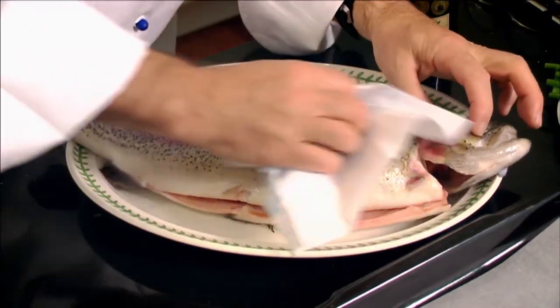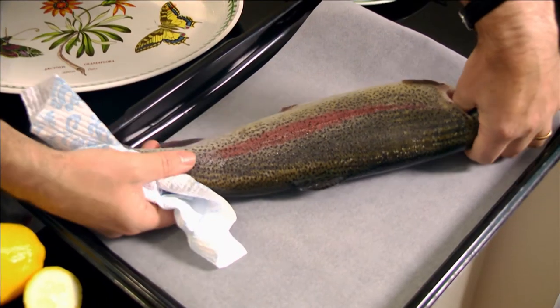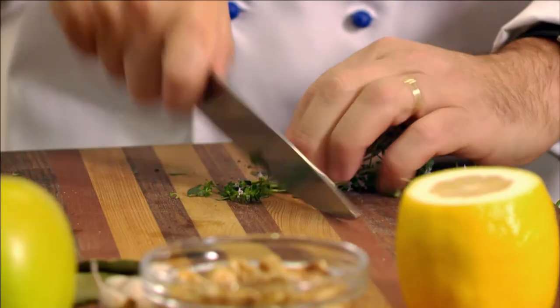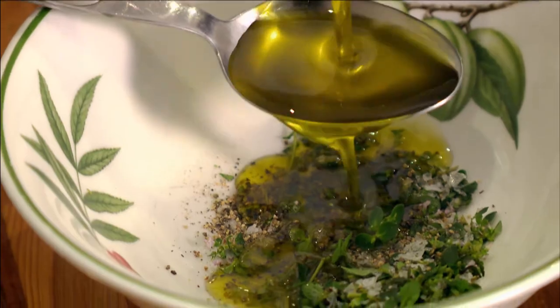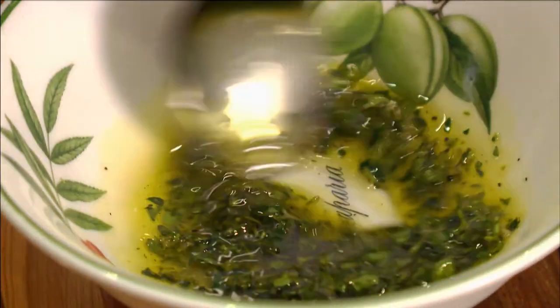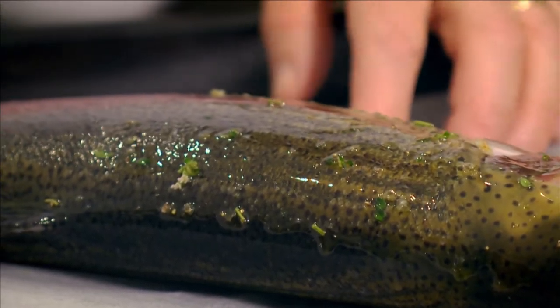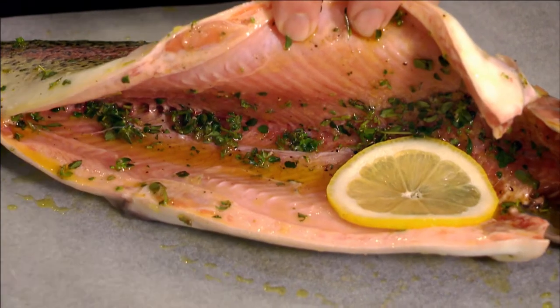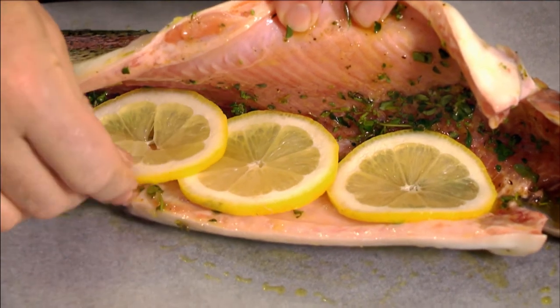I dry a freshly cooked trout with kitchen paper and place it on baking paper in a tray. Then I mix a little lemon thyme with salt, pepper and extra virgin olive oil, and brush the trout outside and inside with the seasoning. Next, I fill the inside with 3 slices of lemon.